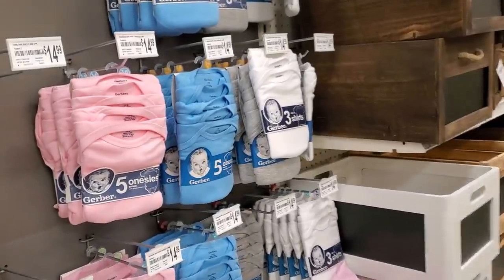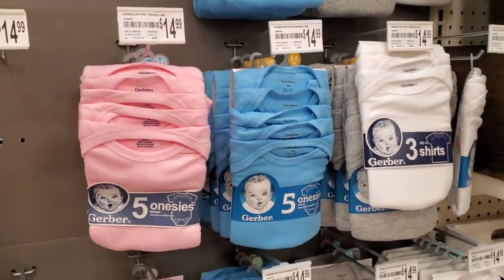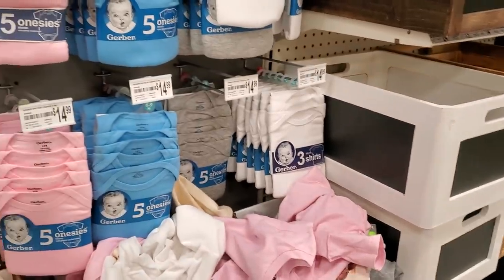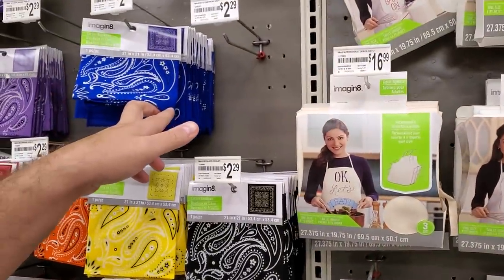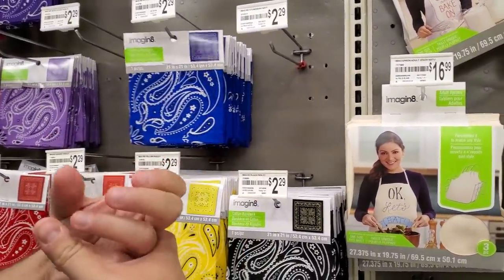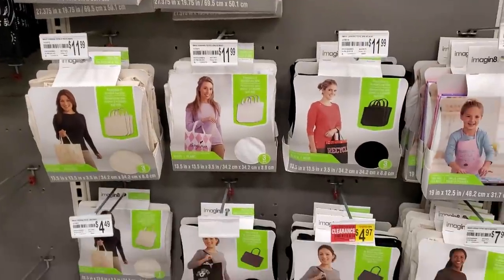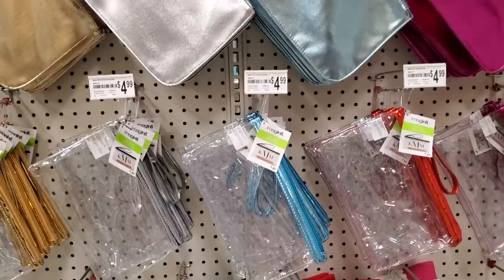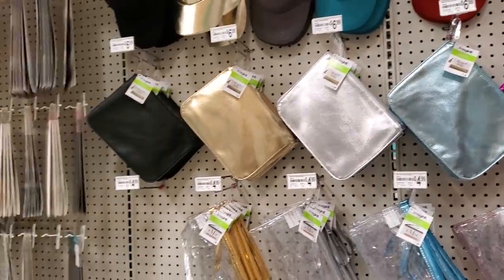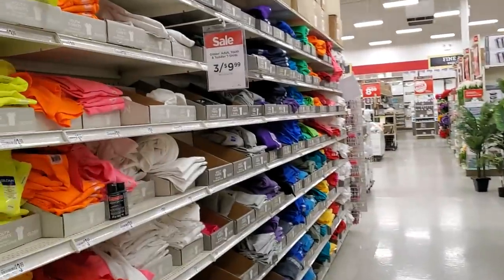Oh look — I didn't even know they had that. You could get these little bandana squares, soak them in beeswax, and use them as reusable jar sealers. They have clear pouches for $5, and T-shirts are three for $10.